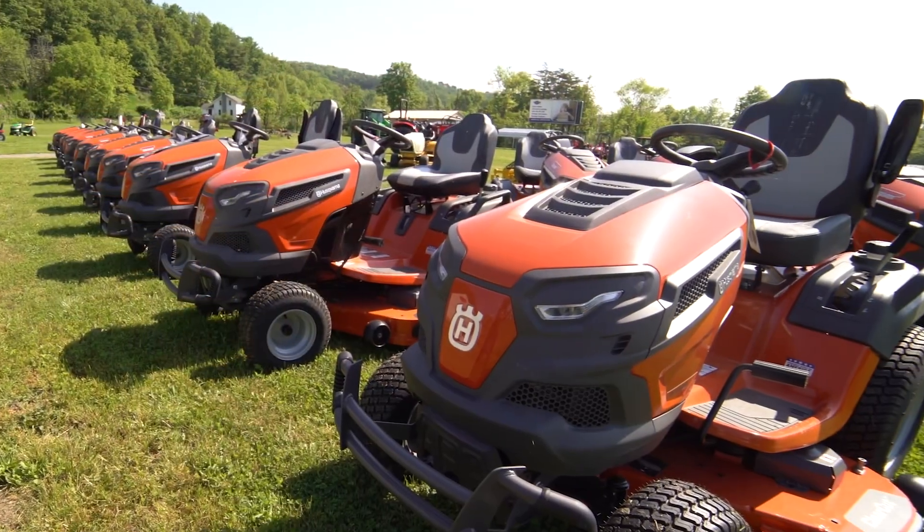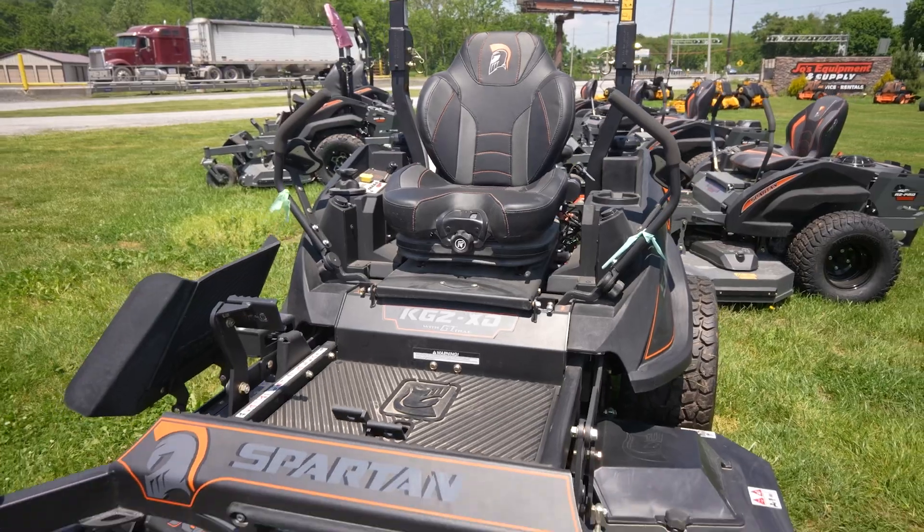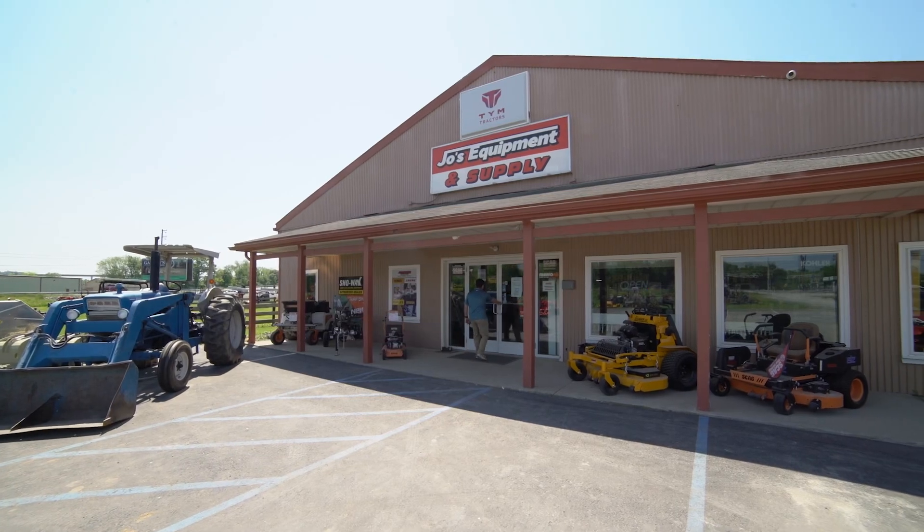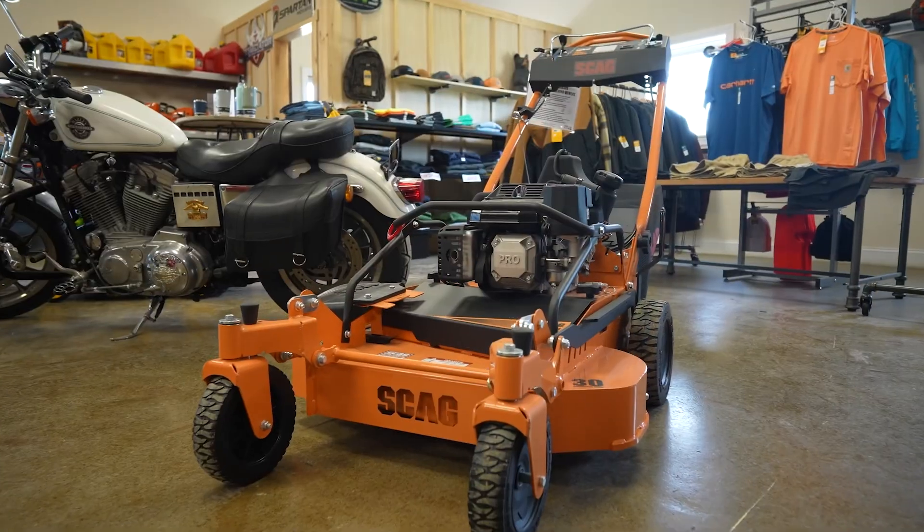We think we have a pretty good array of outdoor equipment for the homeowner and hobby farmers in the area, and even some ag customers. So lawnmowers up to ag tractors, skid steers, things of that nature. Let's talk about Winfield right here — when people come in, what will they see and what can they get?